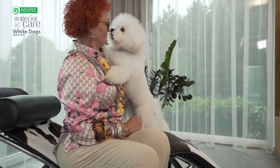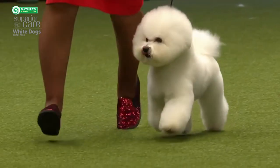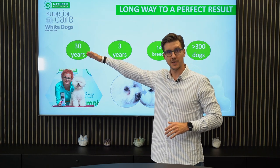Being a white dog breeder, we decided to make a product which would be functional and helps to get rid of the tear stains. 30 years of experience and technology.